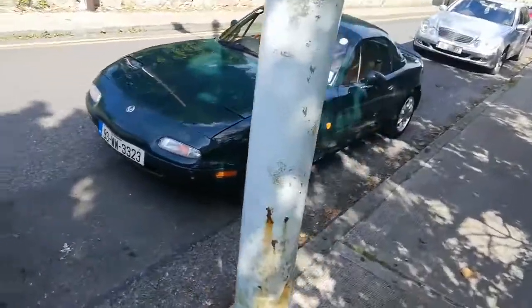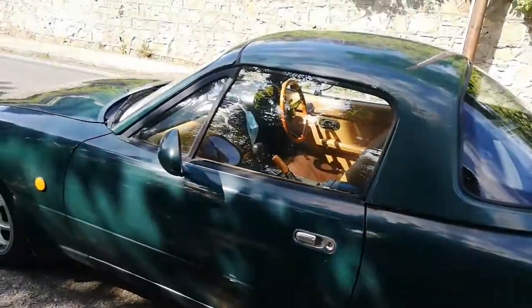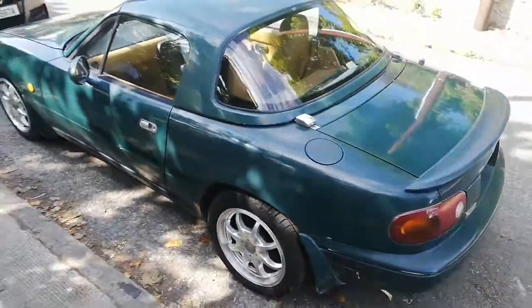Oh, a tidy NA one. Relatively. It's like a fancy one — wooden Nardi wheel, tan leather interior. Is it an Uno Roadster? It is.